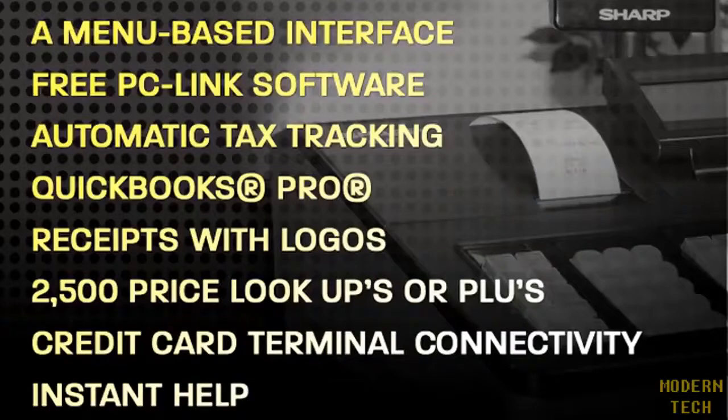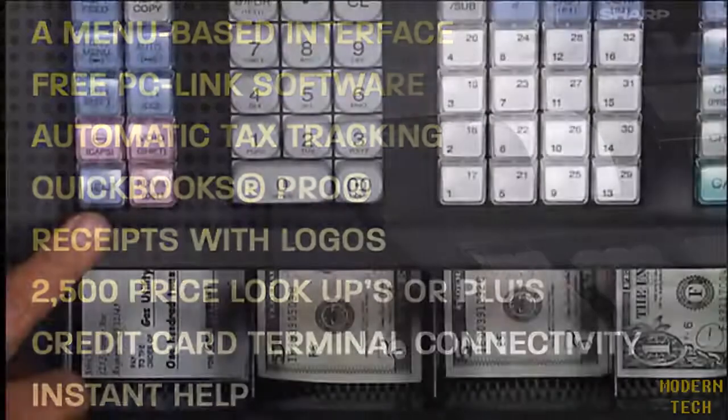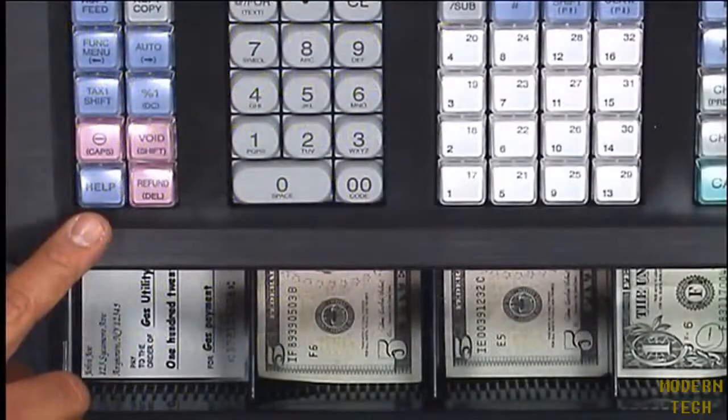Receipts with logos — customized receipts with business logos or images. 2,500 price lookups or PLUs for storing common items. Credit card terminal connectivity: send transaction totals automatically to a credit card terminal offered by First Data. Instant help at the touch of a finger, thanks to a built-in help key that prints out frequently asked questions.